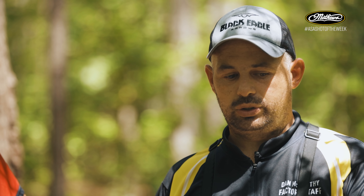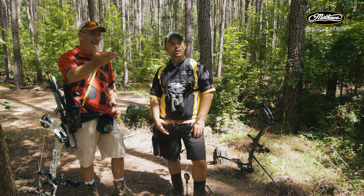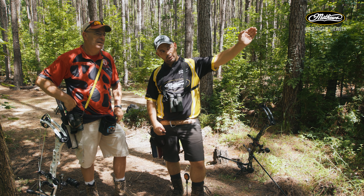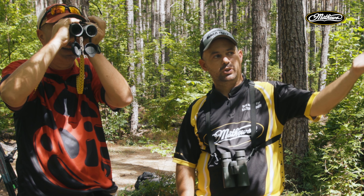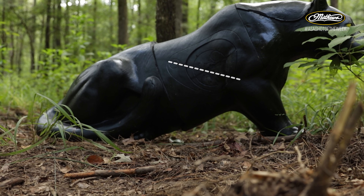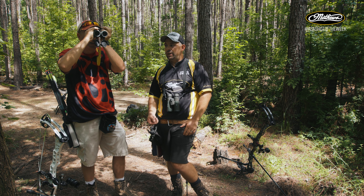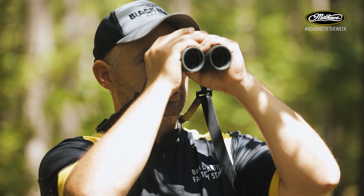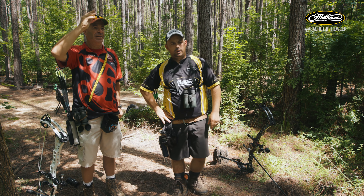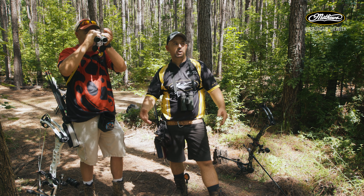Dan describes his aiming reference for this black target: there's a muscle line running at an angle from about 10 o'clock to 4 o'clock across the animal. Where that line runs down and meets a dark shadow just before the shoulder muscle — right in the armpit — Dan will add two yards and hold on that spot. This gives him a solid vertical and horizontal aiming reference, then he rises off of it.